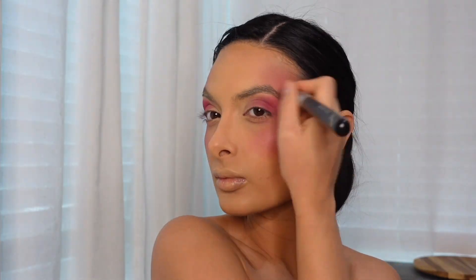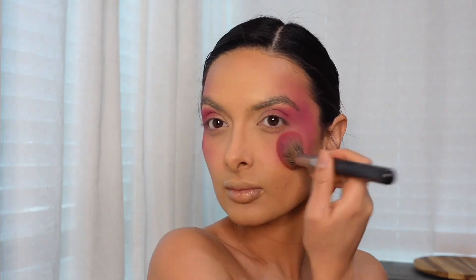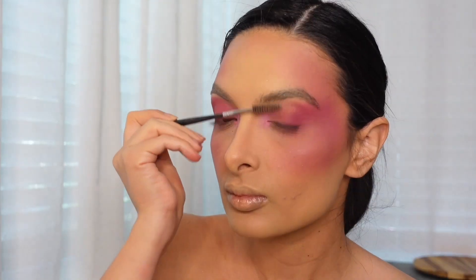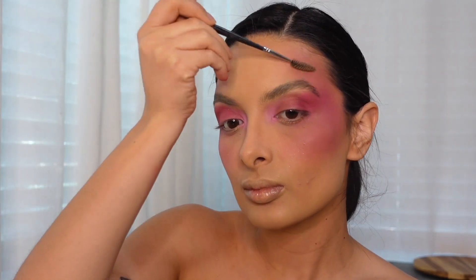I did go over my blush a few times just to make it more of an intense look. I didn't want it to seem like it was accidental — I wanted it to very clearly be an 'I'm wearing pink' type of look.